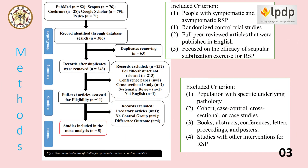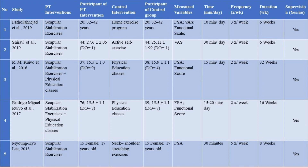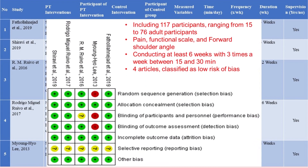We found about 306 articles, and after doing screening based on our inclusion and exclusion criteria, we obtained five included studies for our systematic review and meta-analysis.